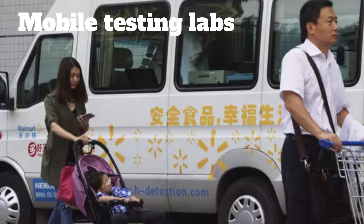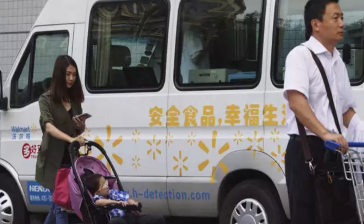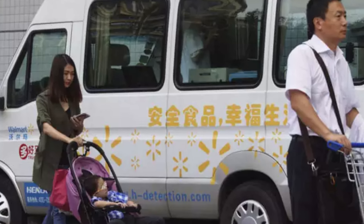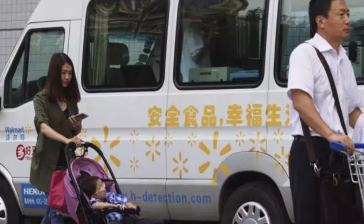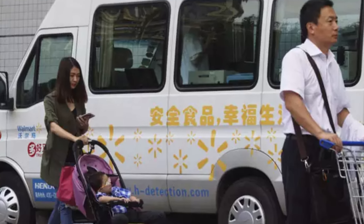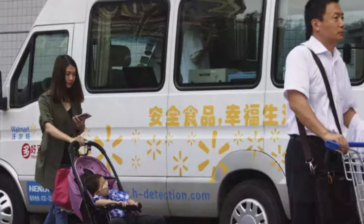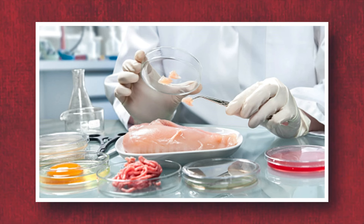Number 18: Mobile Testing Labs. With all the strange food items we've already seen, I'd understand if you didn't feel completely safe shopping at a Chinese Walmart. And unsurprisingly, there have been a few scandals with dirty food. That's why the company set up its own food testing labs, available outside more than 70 stores. Something smelling fishy? Or more fishy than usual? Have it tested.